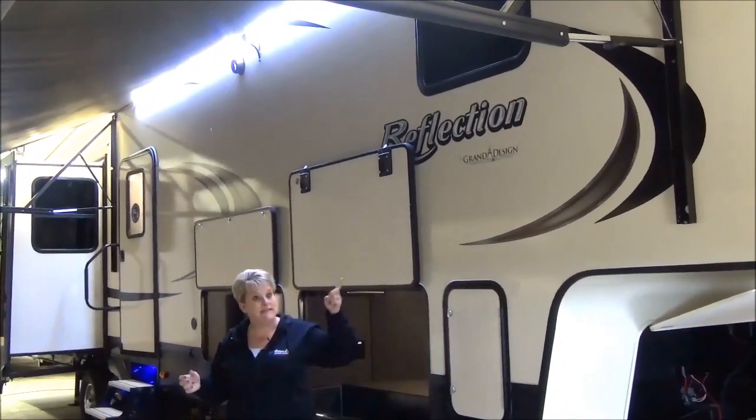Directly across from the island we have the new-style three-burner Furion cooktop, a larger oven that they're putting in some of these coaches, a stainless steel convection microwave, more counter space, and great storage. The kitchen also features a 12 cubic foot fridge and freezer with lots and lots of space.